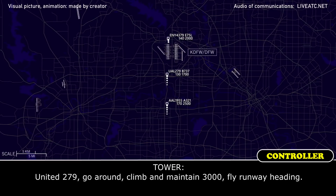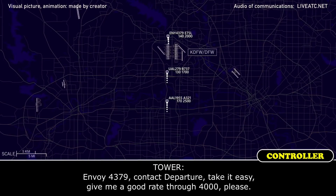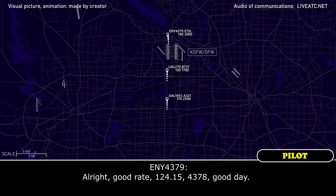United 279, go around, climb and maintain 3000, fly runway heading. Alright, flying right to 3000, runway heading ahead, 279. Runway, 4379, contact departure, take it easy — give me a good rate through 4, please. Alright, departure, good direction for our flight, 4379, good day.